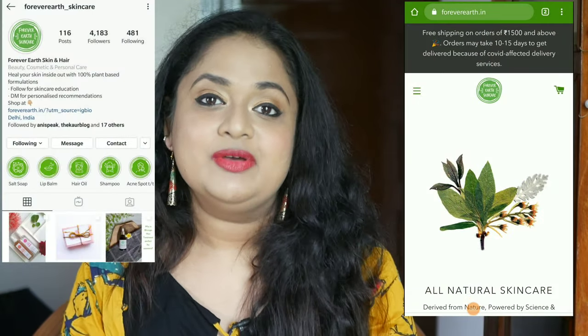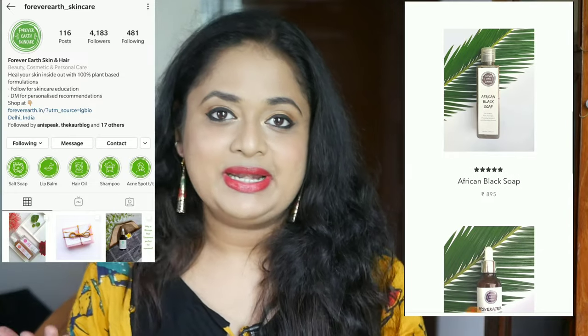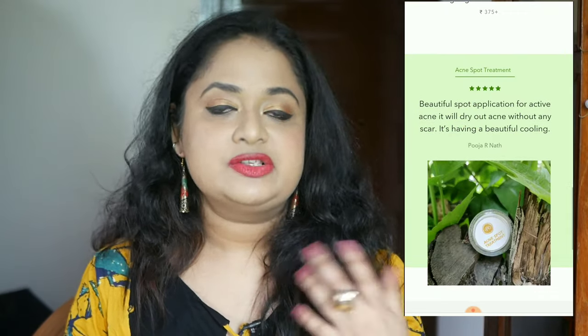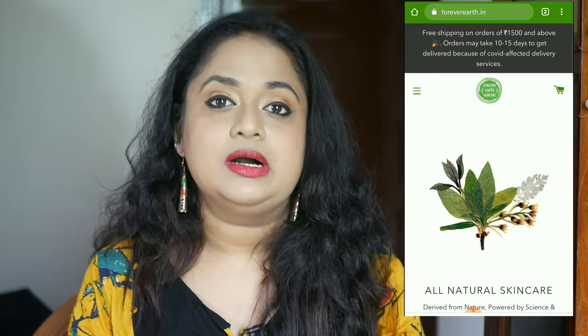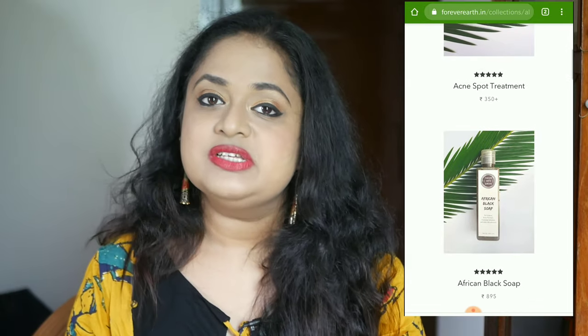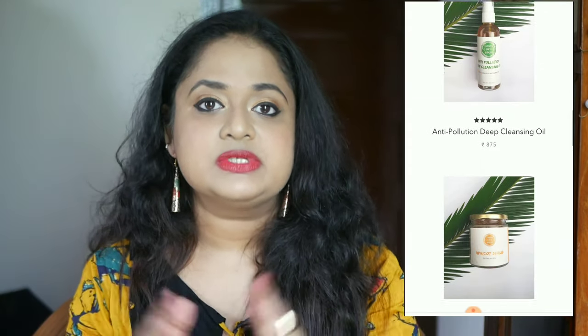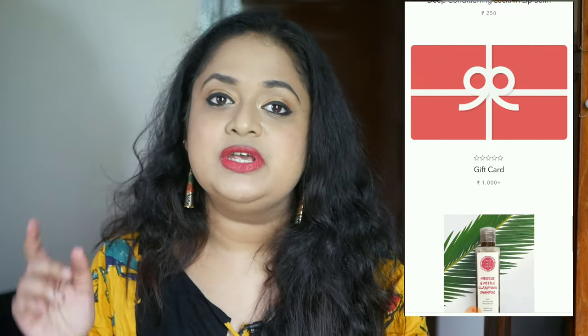Hello everyone, welcome back to my channel. This is Narijana from Leo Tales. I mentioned earlier in one of my videos that we will be discovering a lot of made-in-India brands, and today our brand is Forever Earth Skin Care. I came across this brand on Instagram — the brand owner is Isha — and it is a completely handmade brand using natural ingredients as much as possible, with very few chemicals and absolutely no silicones, sulfates, parabens, etc. In today's video I have five to six products which were sent in the last week of March or April. I've been using them for more than a month and I'm sharing my thoughts with you. Let's get started.